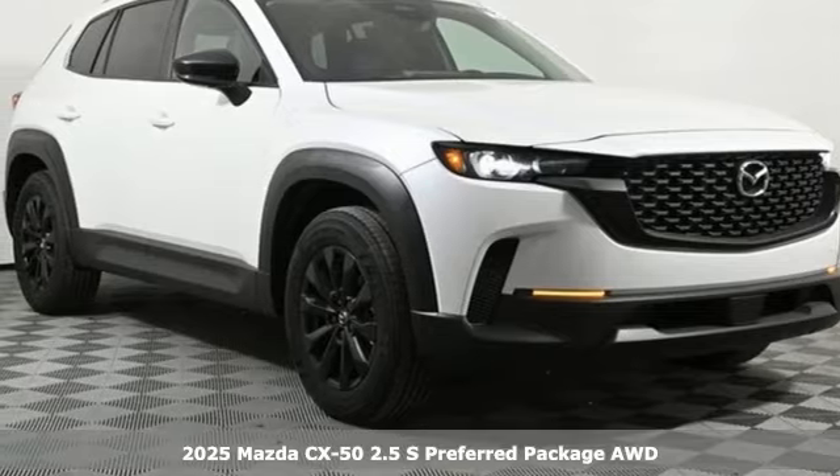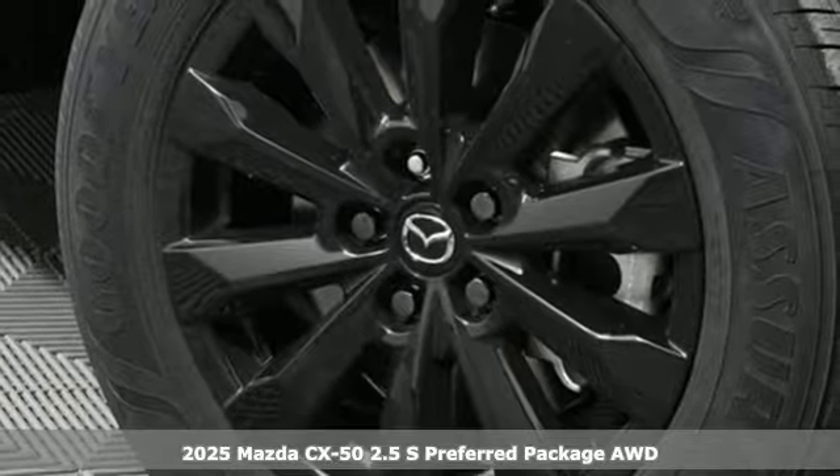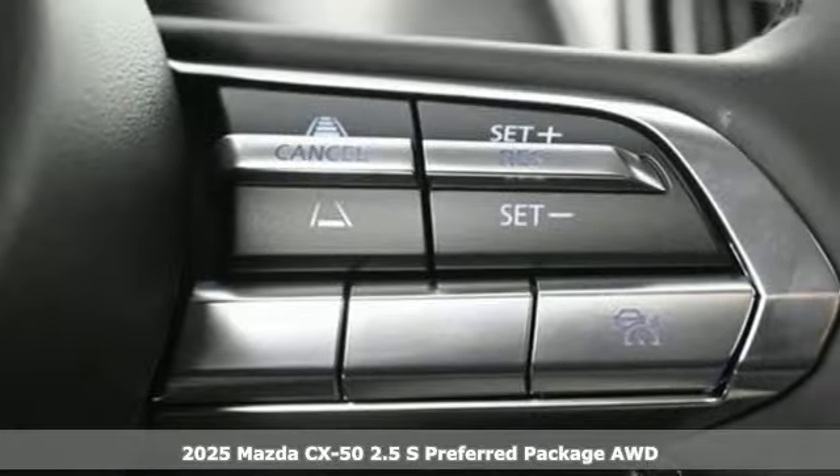Here's a new 2025 Mazda CX-50. For all the things that drive you, there's Mazda. It's equipped for all your driving needs and wants.